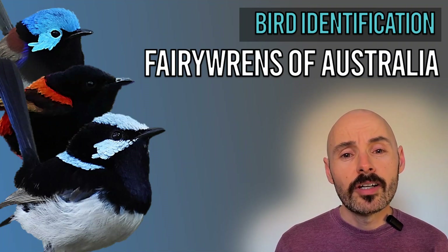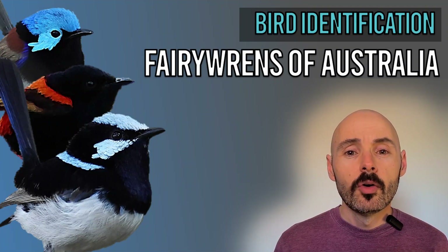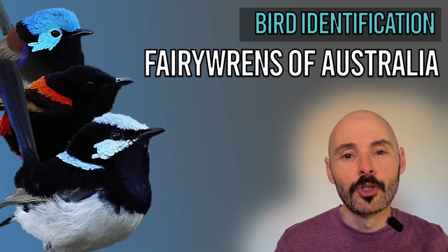So whether you travel into Australia, you're a local and you want to see species outside your region, or you just want to learn about fairy wrens, then this video is for you.